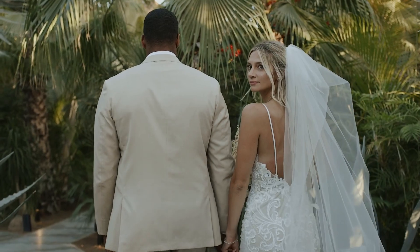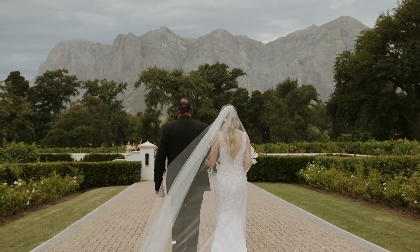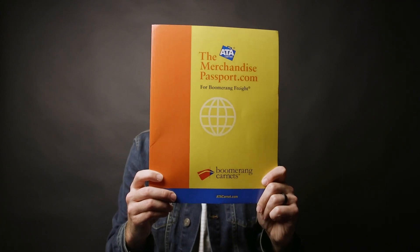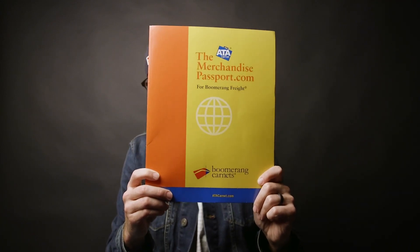In 2022 we shot a wedding in Mexico, and as of recording this video we have just gotten back from an amazing wedding in South Africa. In today's video I want to talk about how we were able to transport all of our gear to Mexico and to South Africa with no problems at all — because we used a carnet, which is basically a passport for your stuff.